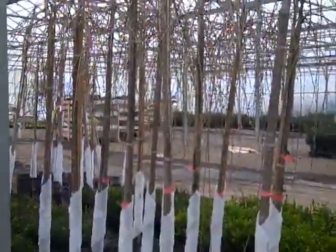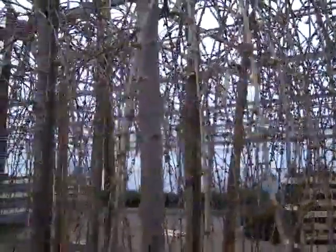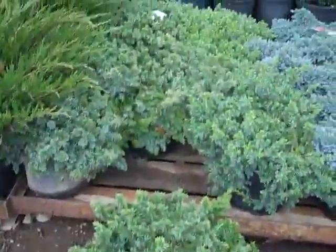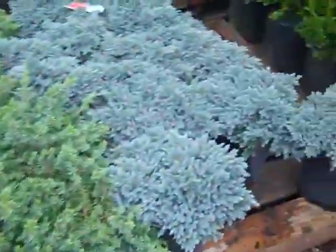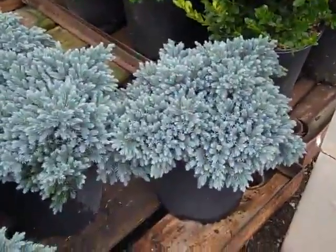Here you can see the heads on these 15 gallon Snow Fountain cherries — they're just starting to break that bud sheath, so perfect time to get them in. Here we have three gallon Blue Pacific junipers, a really good value on those. And look at these Blue Stars — awesome color to them.